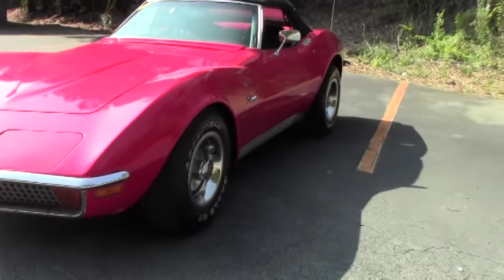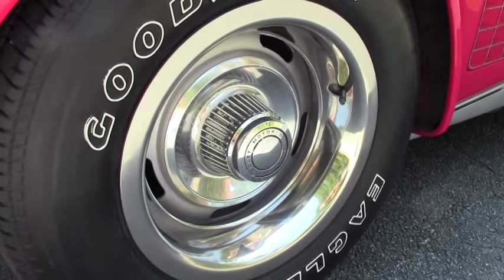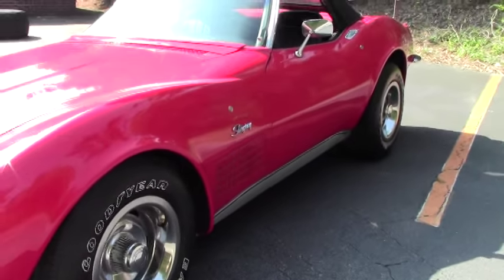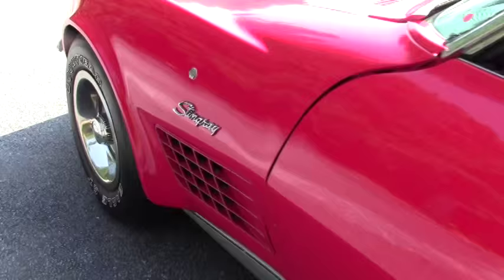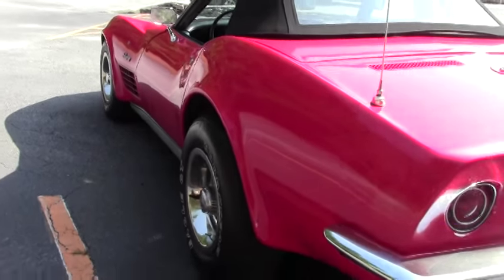The car is actually a value-priced car for a chrome bumper C3. It is priced at only $19,995. With the NADA value of this car, it comes in at a full higher condition of $60,000. You heard that right — we have it value-priced at $19,995.